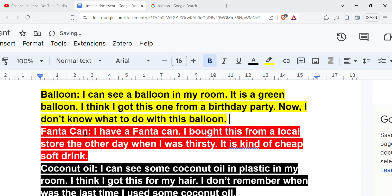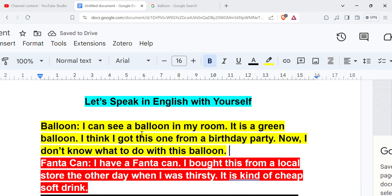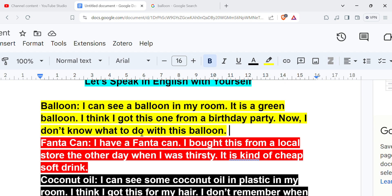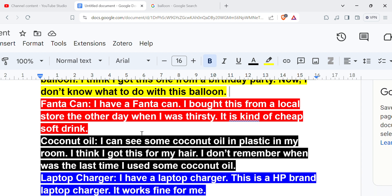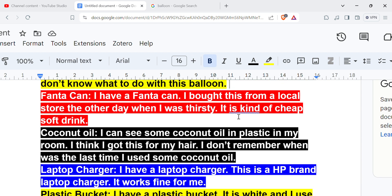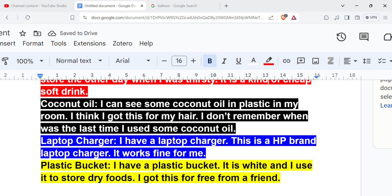As you can see, we have used more than one sentence for each word. In my room I can see a balloon — it is a green balloon, I think I got this one from a birthday party, now I don't know what to do with this balloon. Fanta can: I bought this from a local store the other day when I was thirsty. It is a kind of cheap soft drink.